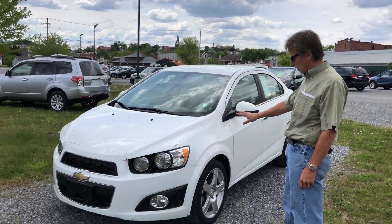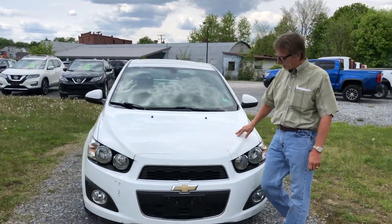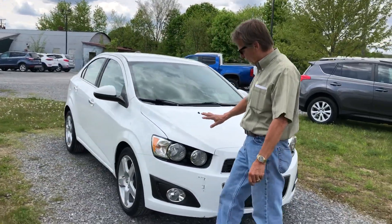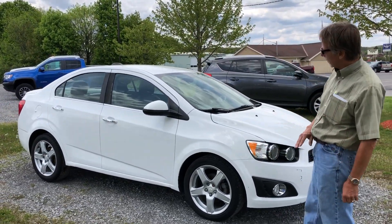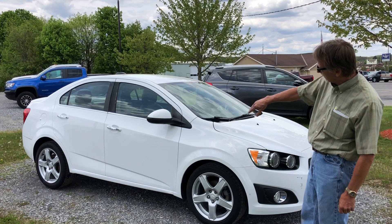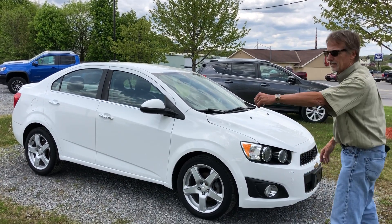Just traded: 2016 Chevrolet Sonic LTZ. Love these Sonics — they've got a great look to them, they're very reliable, they're fun to drive, and they're surprisingly roomy. Take a look at that car. Very popular car for us. Pop inside.